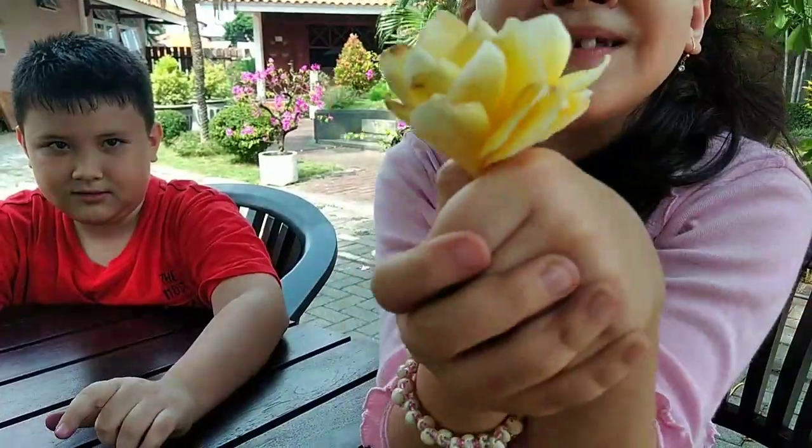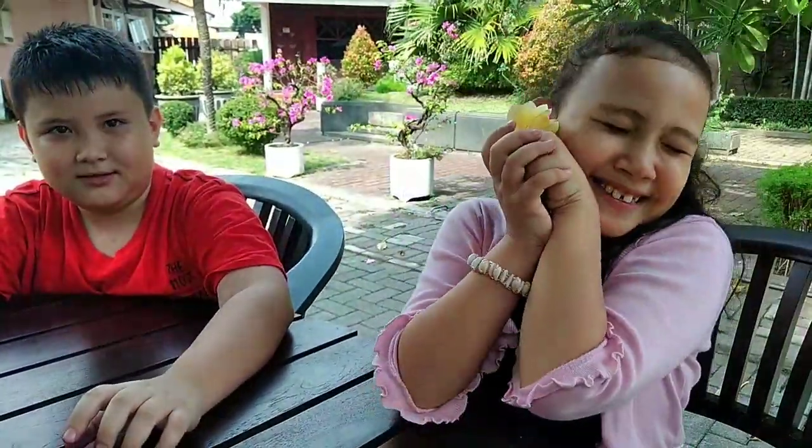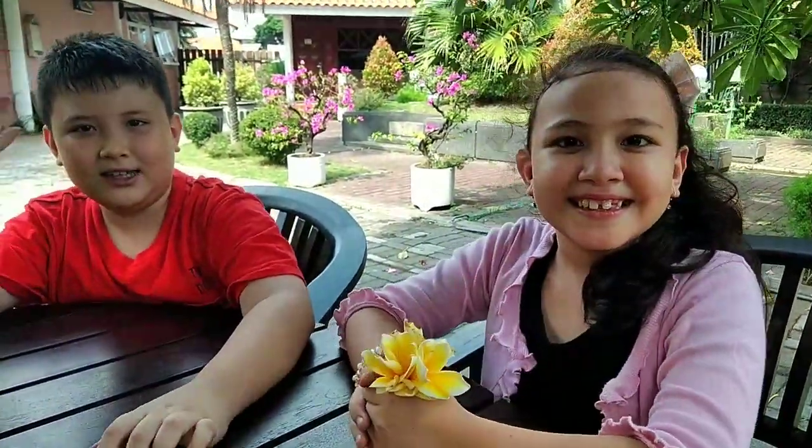Very beautiful, isn't it, guys? Bye! Bye! See ya!